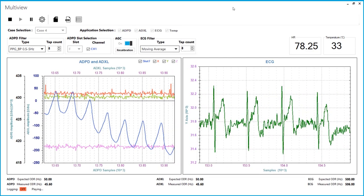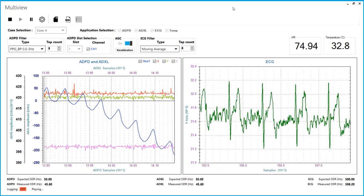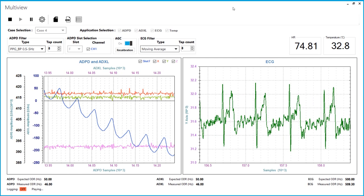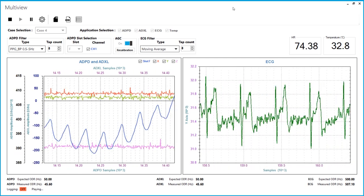Shown here is use case four, the PPG plus ECG application. Besides viewing the raw data, various filters can be selected from both the PPG and ECG applications in order to achieve the best possible signal. Saving log files to the PC or the NAND flash of the watch are options available to you in all use cases.